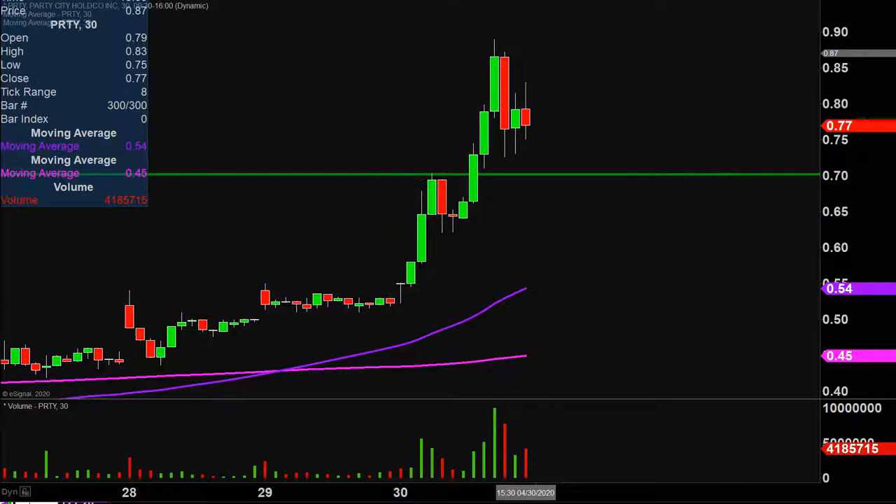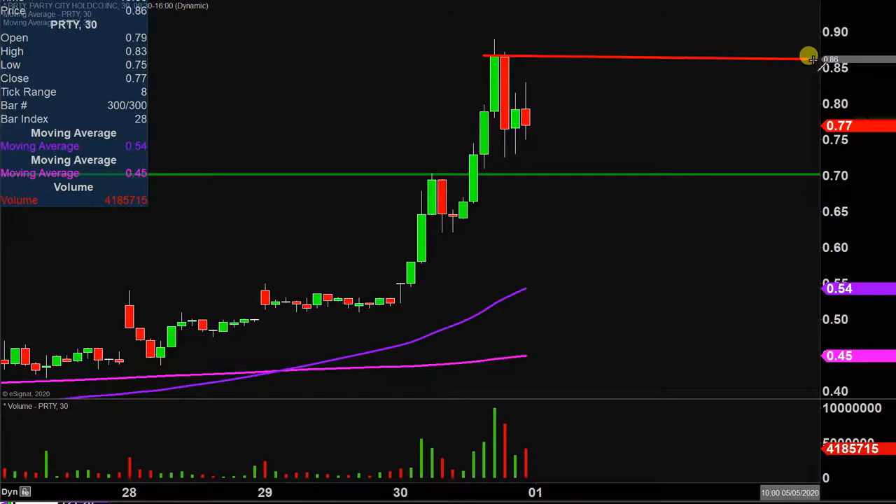As far as levels of resistance are concerned, nothing fancy or complicated here. The main level to watch going forward is right up there at 86 cents. So 86 is going to be public enemy number one moving into the future.